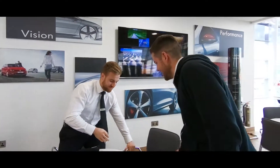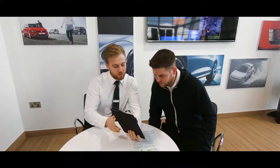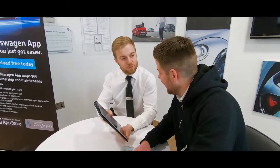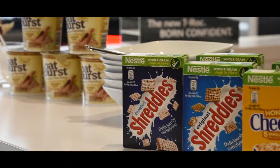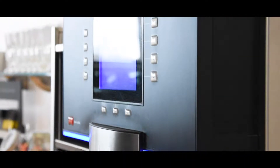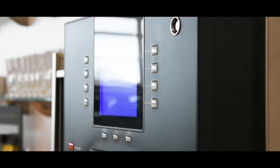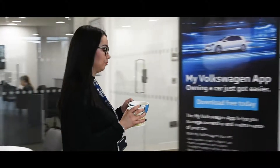You can have your car serviced, including a wash and vacuum, whilst taking advantage of our complimentary refreshments and Wi-Fi. During your appointment time you can relax or catch up with work in our convenient customer waiting area. We serve a wide range of teas, coffees and cold drinks, porridge oats, toast, biscuits and cereal bars to prepare you for the day ahead.